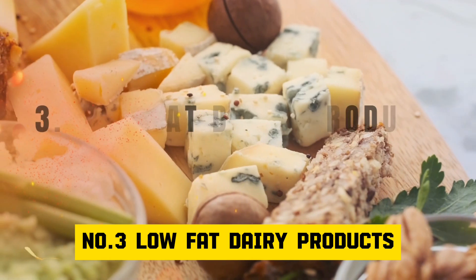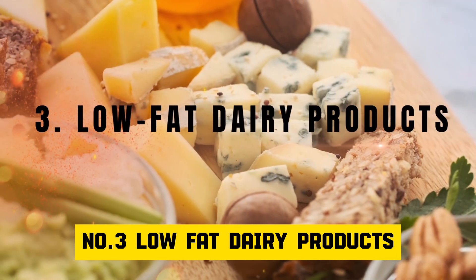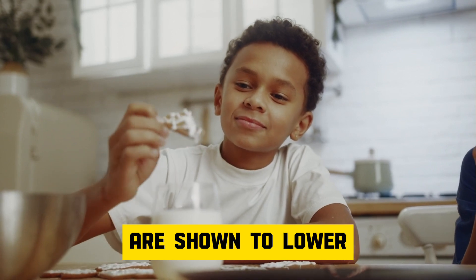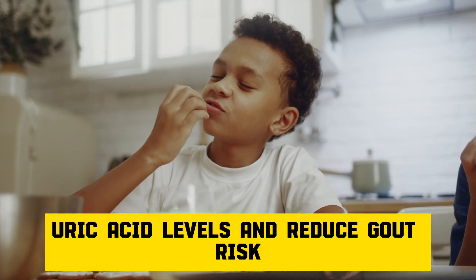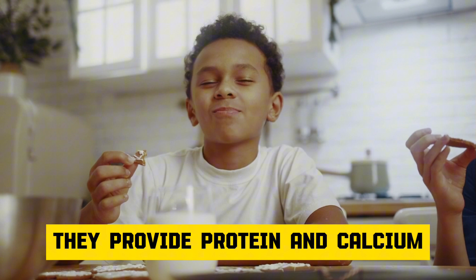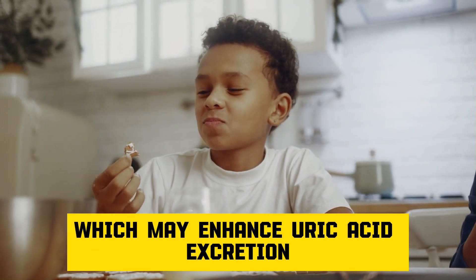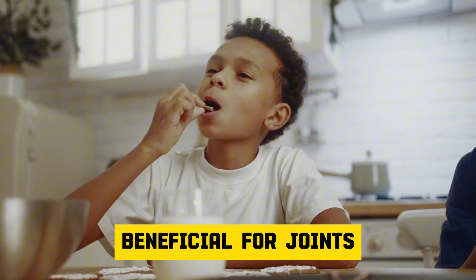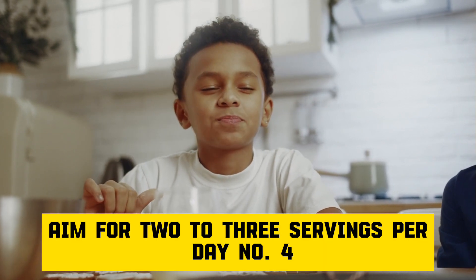Number 3: Low-fat dairy products. Low-fat dairy products like milk, yogurt, and cheese are shown to lower uric acid levels and reduce gout risk. They provide protein and calcium, which may enhance uric acid excretion and possess anti-inflammatory properties beneficial for joints. Aim for two to three servings per day.